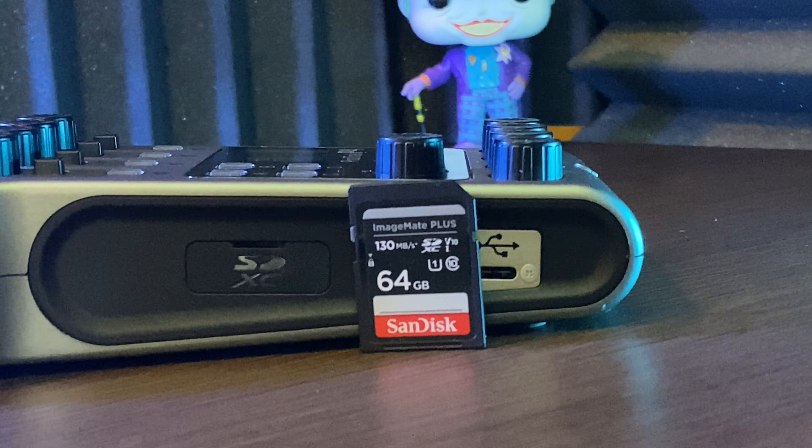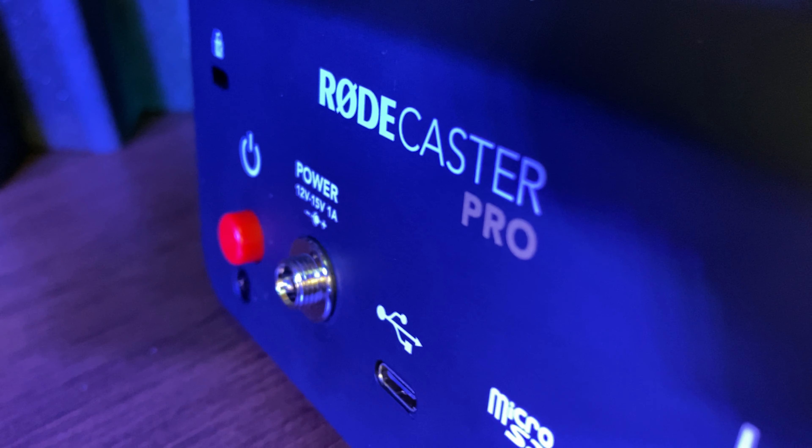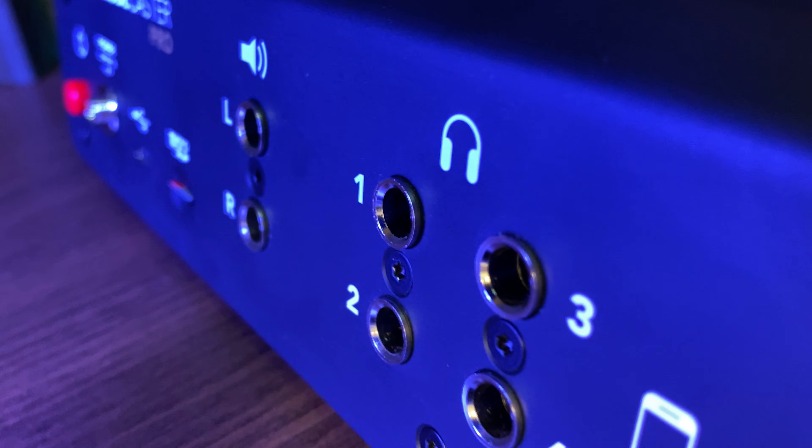A lot of podcasters will be completely satisfied with either device. Now let's look at the separation. Starting with what the P4 does better: the PodTrack P4 uses a regular-size SD card, whereas the RODECaster Pro uses a micro SD card. I don't like micro SD card adapters — I want to just take the card out and pop it in wherever I need it to go. It's a small nuisance, but it is a nuisance.